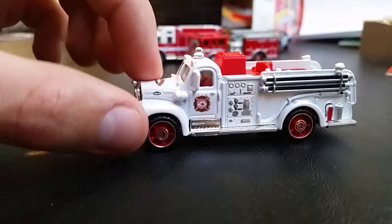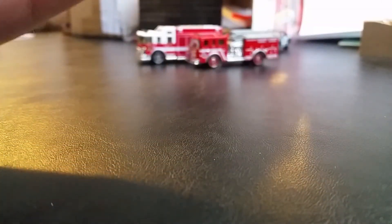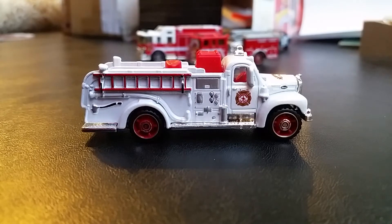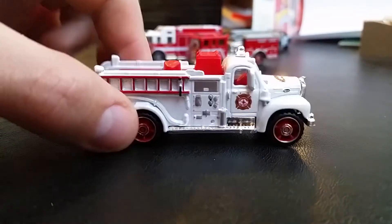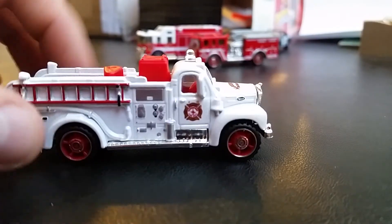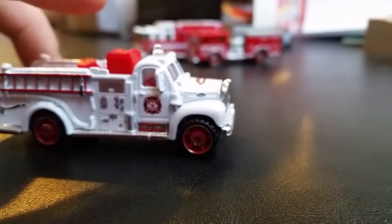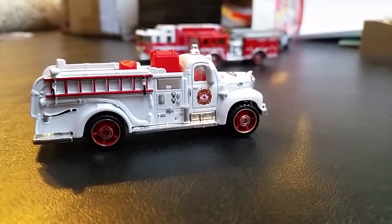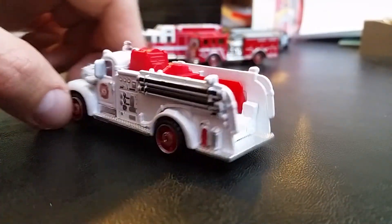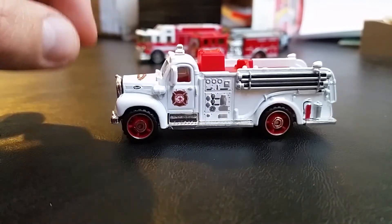Next we have the '63 Mack Model B. I'm very glad to see this model made it into this lineup. This one is going into the Matchbox fire department museum. It says 'Engine 15' on it. There's the department name on there — I'm not going to butcher the name; I have too much respect for the firefighters of that department. I'm not 100% sure if it's still around, but if it is, I wonder if they have this truck in their antique collection.